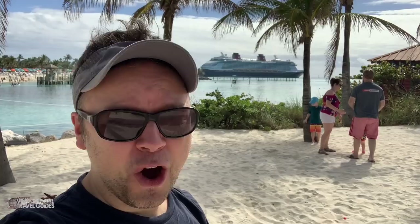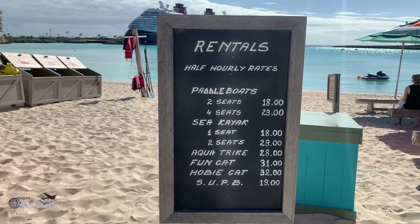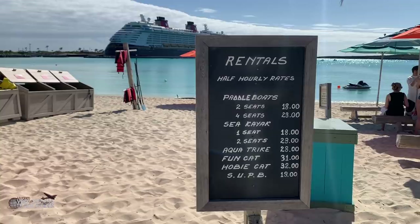Holy crap, these prices for half-hourly rentals are crazy — $18, I'm sure plus gratuity, for half an hour. No thank you, I'll just go swimming. To be fair, we rented our bikes for one hour and that was $13. They told us forget about the hour, just bring it back whenever you're done — you're on island time. I wonder if they treat these other rentals the same way.